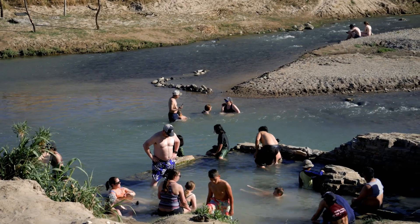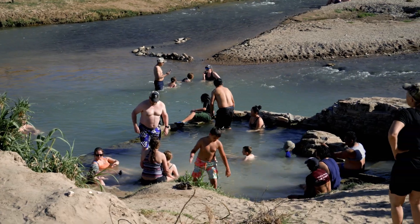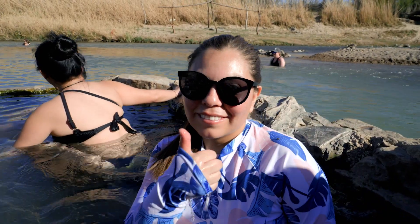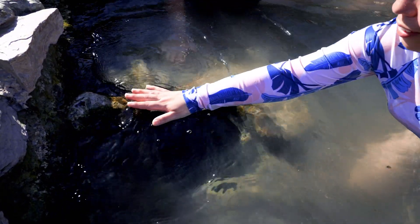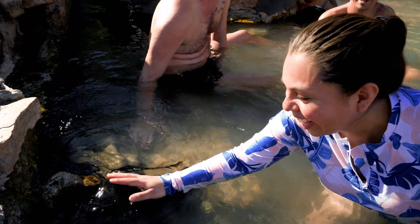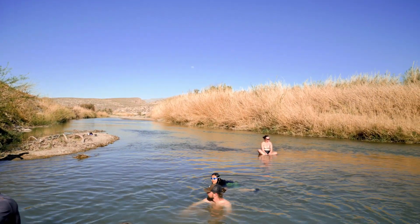Hiking towards the hot spring, feel free to take your shoes off as the rest of the trail is sandy. The hot spring water is considered old water, fossil water, and ancient water. It's said to have healing properties. The water is heated by a geothermal process and emerges at 105 degrees. After the much needed rest here at the hot springs we jumped into the cold water right next to the spring.